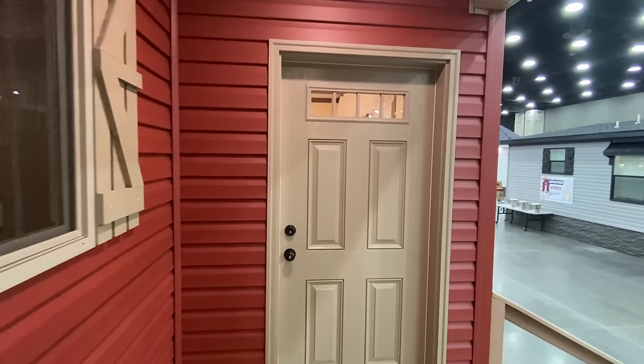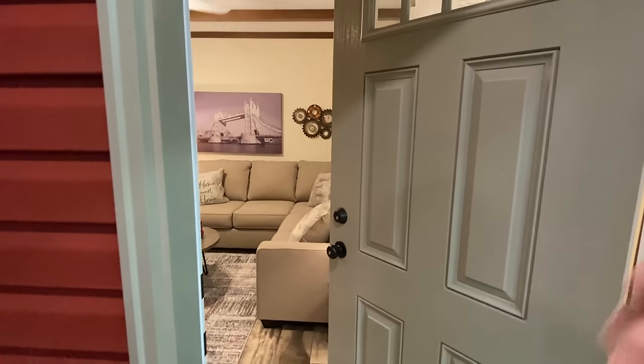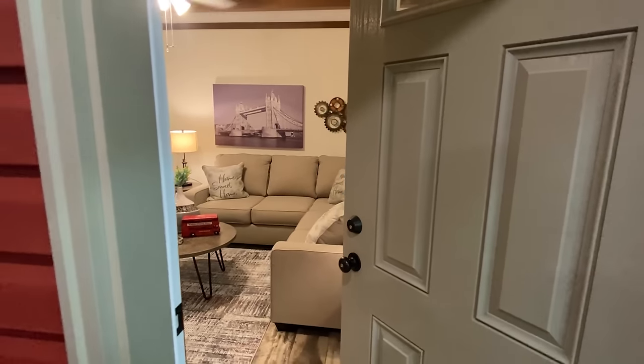It's showtime! Hope you're having a tremendous day — I know I say that a lot but I really mean it. Maybe at the end of this tour you'll feel like your day is a little better. Let's get inside.